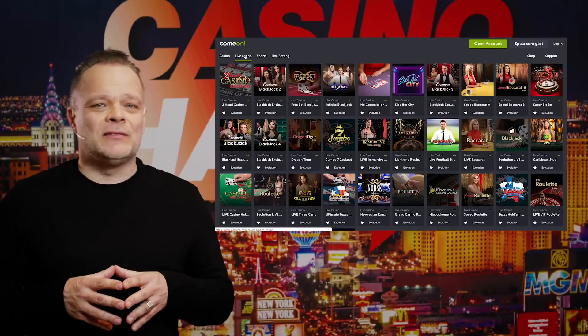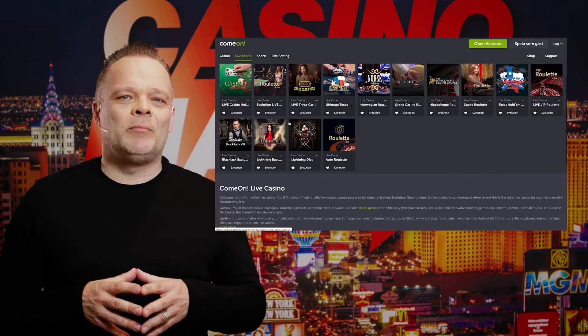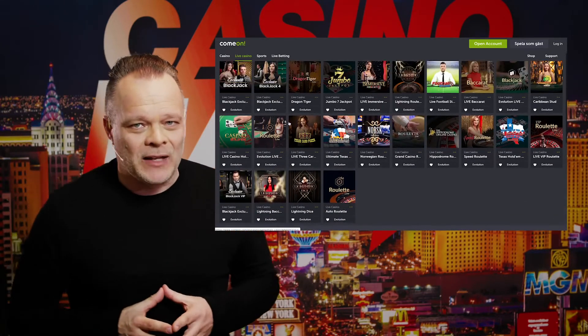When it comes to progressive slots, C'mon serves up several titles that can pay out millions if lady luck is on your side. Slots like Mega Fortune, Hall of Gods, Mega Moolah, Arabian Nights and Mega Fortune Dreams are all just waiting for the next lucky winner.